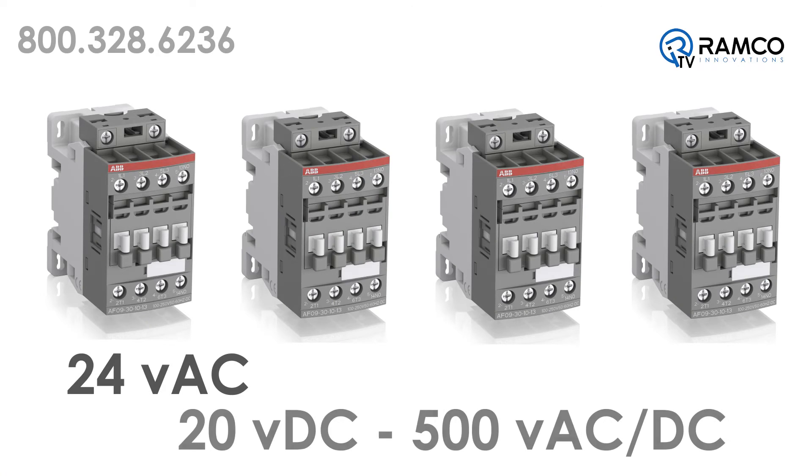Four coils cover 24 volts AC, 20 volts DC to 500 volts AC-DC.